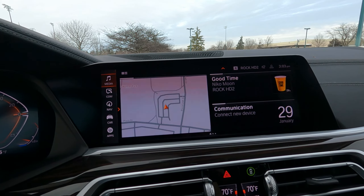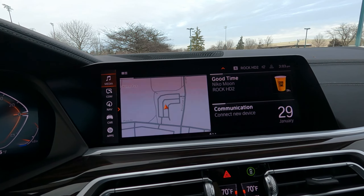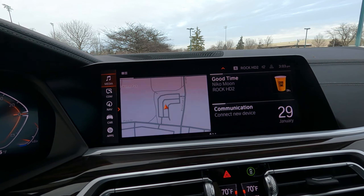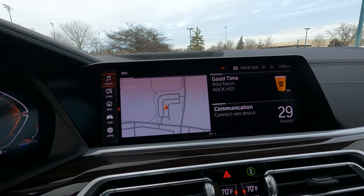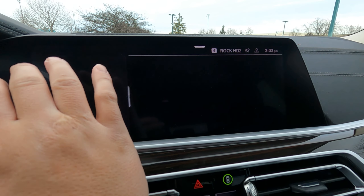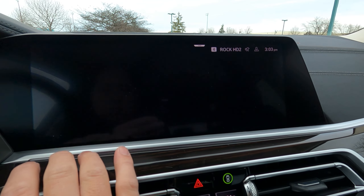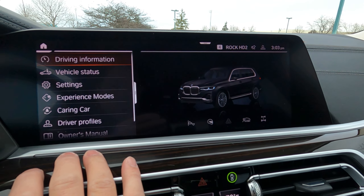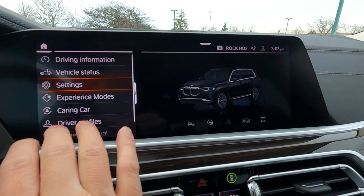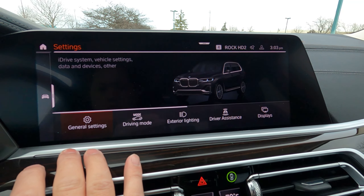The infotainment system now runs iDrive 7 on a 12.3-inch touchscreen. One of the big new features for 2021 is the addition of Android Auto alongside Apple CarPlay. The touchscreen is beautiful, very responsive and bright. The interface is easy to figure out even with a lot of adjustable settings covering lights, audio, safety systems, and more.